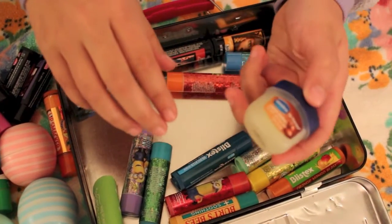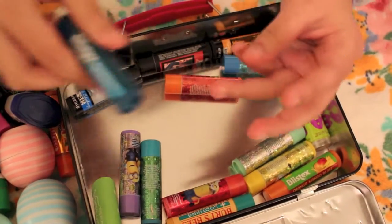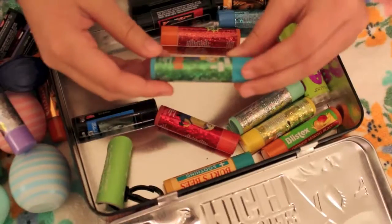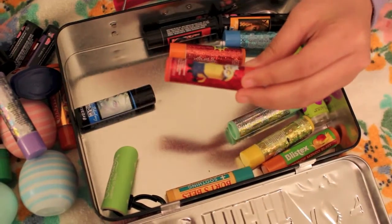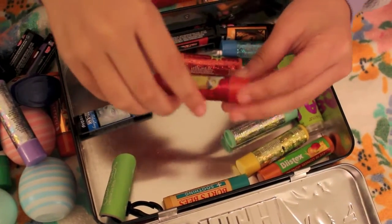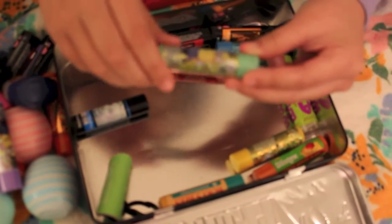Vaseline, a Blistex Lip Balm, a Minion Lip Balm which is the grape flavor, another Minion Lip Balm in the flavor watermelon, another Lip Balm which is raspberry flavored, and another Minion Lip Balm which is green apple flavored.